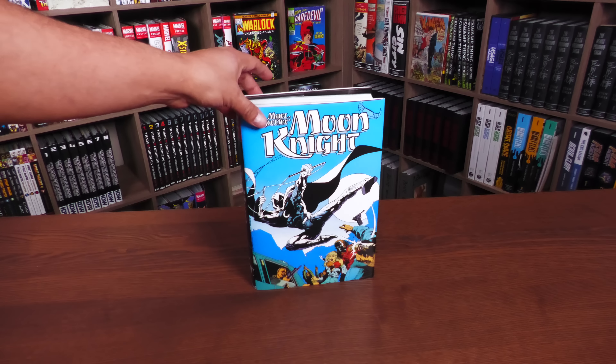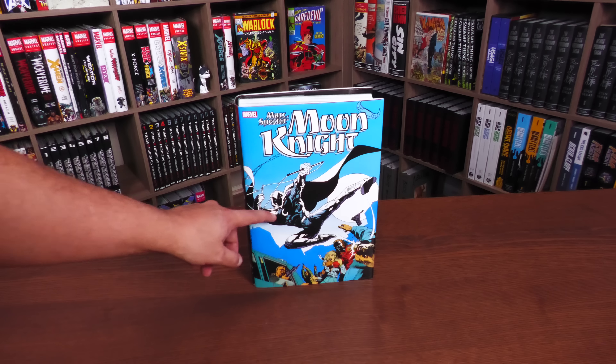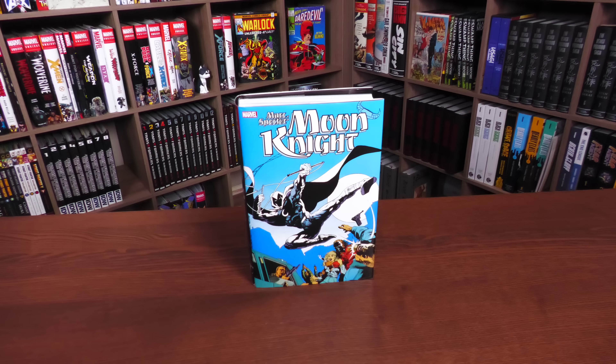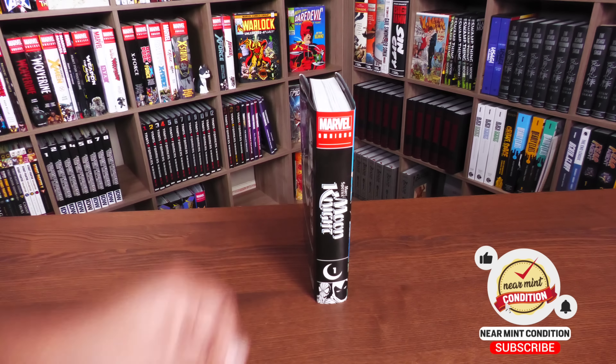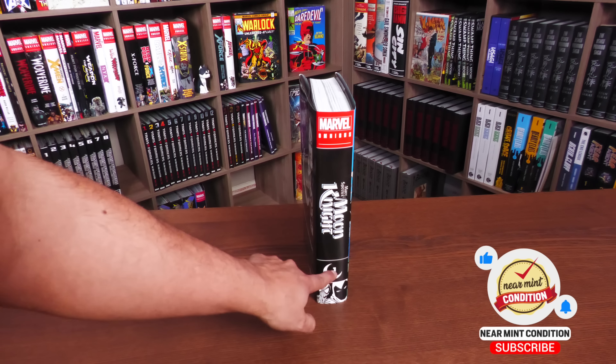So let's take it back to this omnibus. This is a series that started in 1989, and we're going to take a closer look at this cover. Here you see the character of Moon Knight, Marc Spector, and you see his ship up there. And who's in there? Jean-Paul, that's who's in there — Frenchy. Marvel Omnibus: Marc Spector Moon Knight.